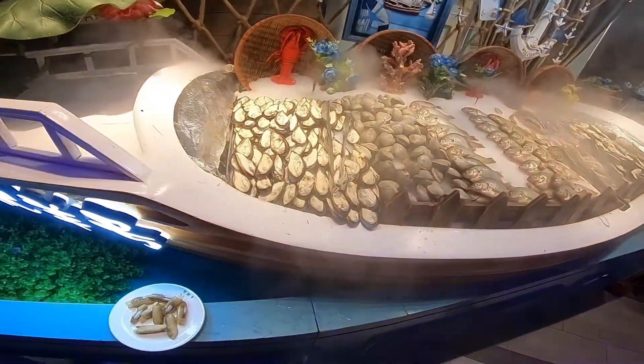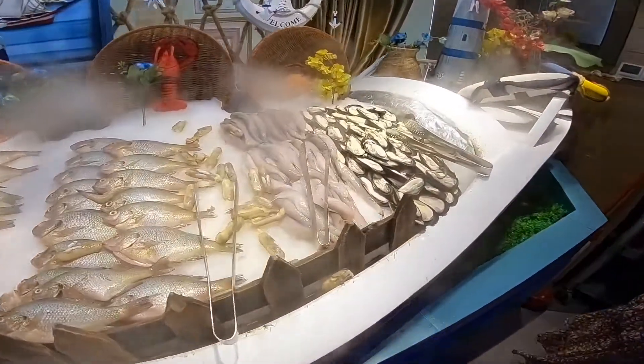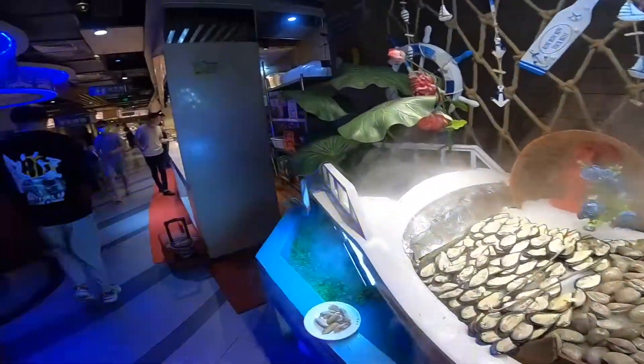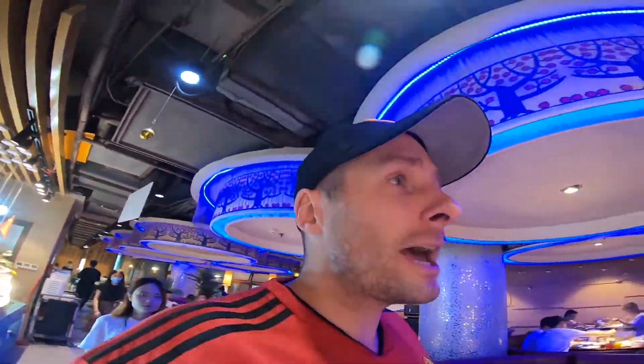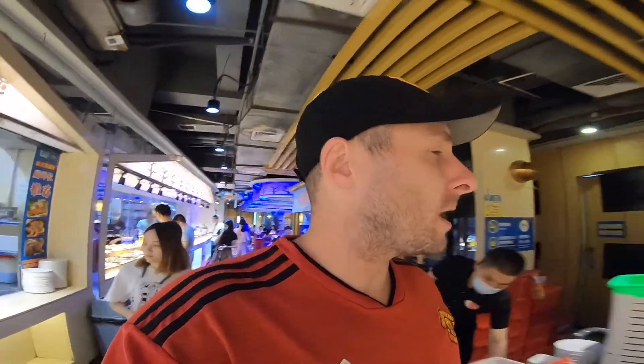They've got mussels, fish, different fishes, and stuff that you put inside the hot pot — fish, squid, clams. So that's pretty much it. I'm going to head back. My wife has got a bunch of stuff already, so I'm going to get a couple of beers and coolers for the table. Our hot pot should be arriving soon.